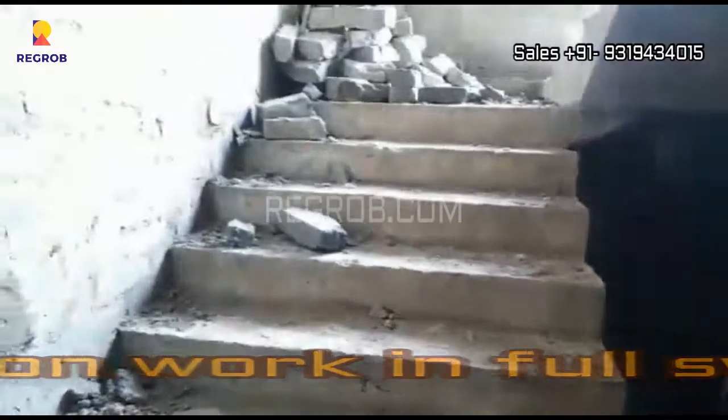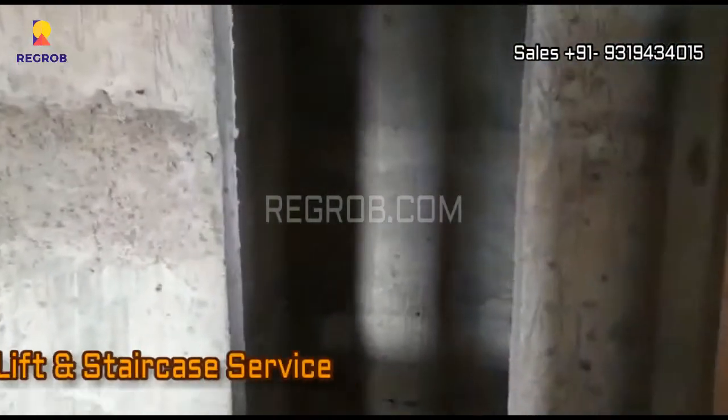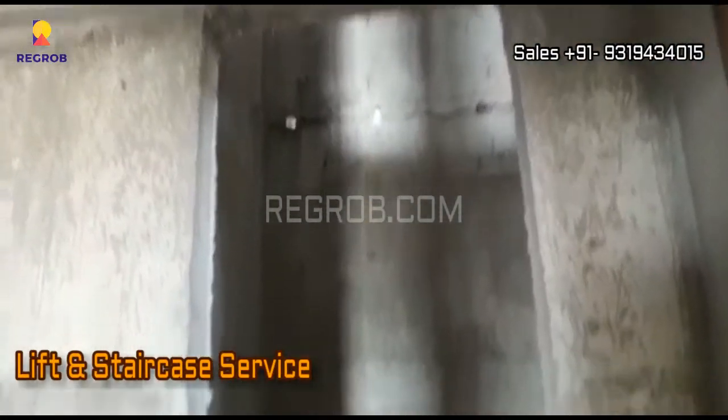Now we are inside the project tower, and as you can see the construction work is going on in full swing. And here's the lift and staircase service.